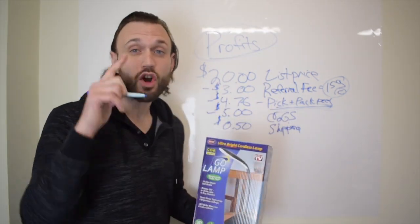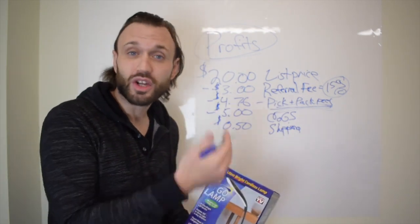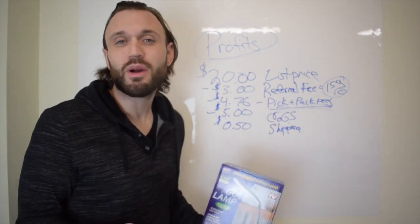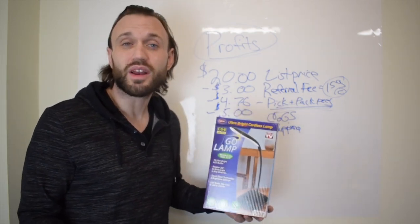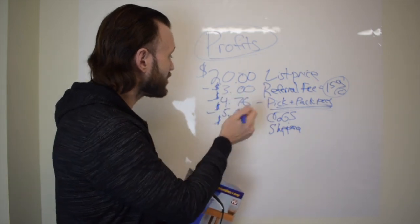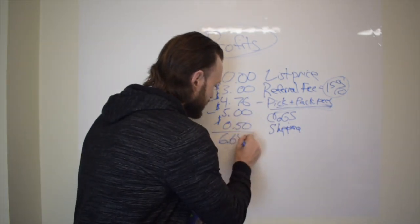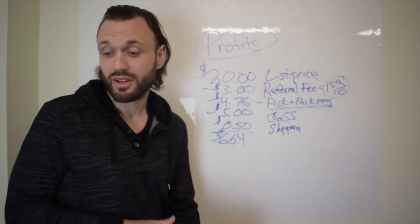Now we're going to analyze the profits mentally. You should train your brain to look at products and understand profits just by knowing the listing price, approximate weight, cost of shipping, and your COGS. So mentally: $0.50 plus $4.76 is $5.26, plus $3 referral fee is $8.26 in total fees. $20 minus $8.26 — my mental math gives me approximately $6.64.